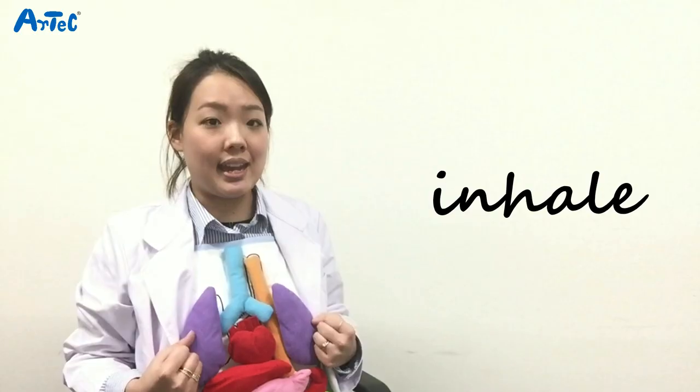The lungs are located in the chest on both sides of the heart. My lungs have been expanding and contracting like a balloon when I inhale and exhale.